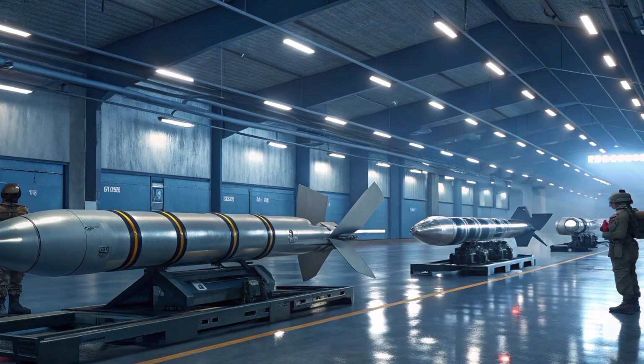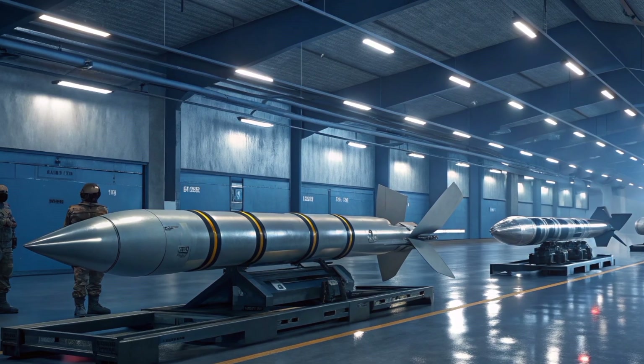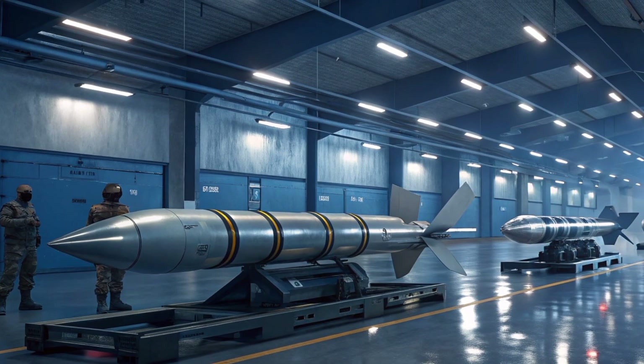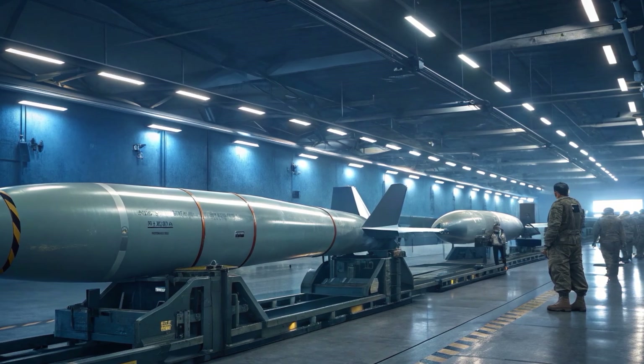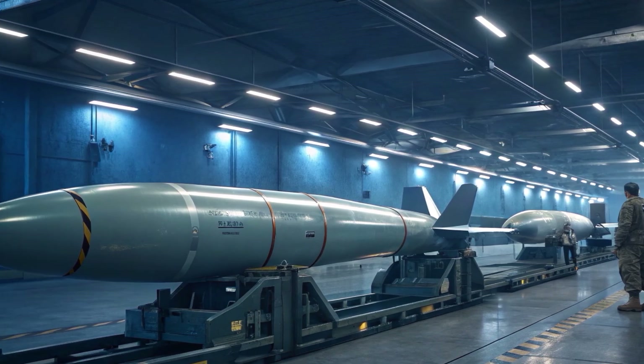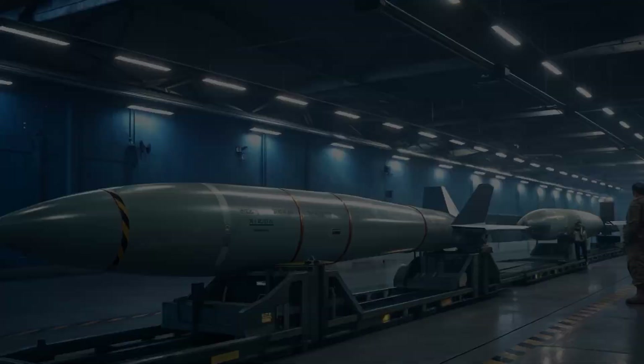Today, we bring you a comprehensive review of one of the most iconic and reliable cruise missiles in the world, the Tomahawk BGM-109. This legendary weapon has been a mainstay in the U.S. Navy's arsenal for decades, and in 2026, it continues to evolve into a smarter, stealthier, and more lethal platform.